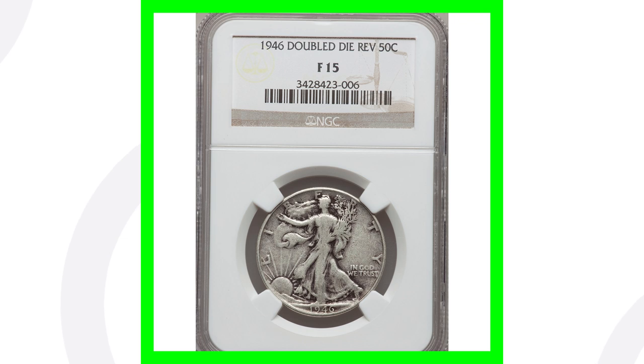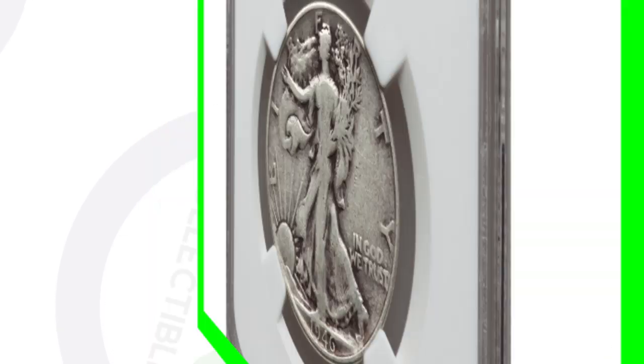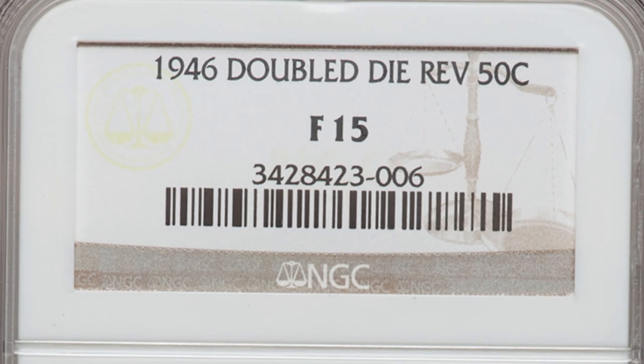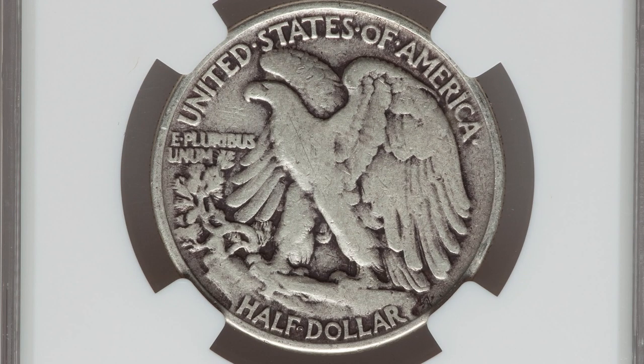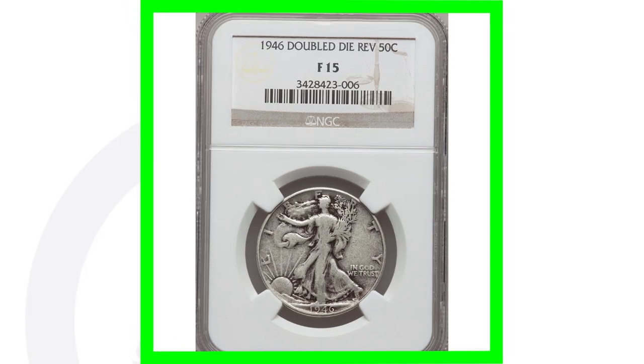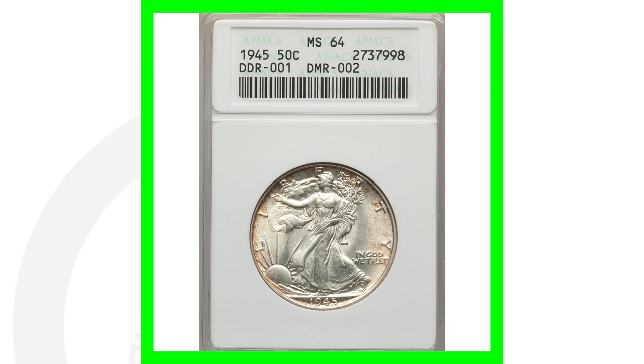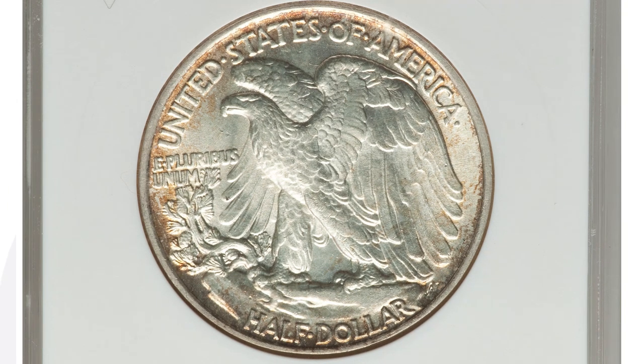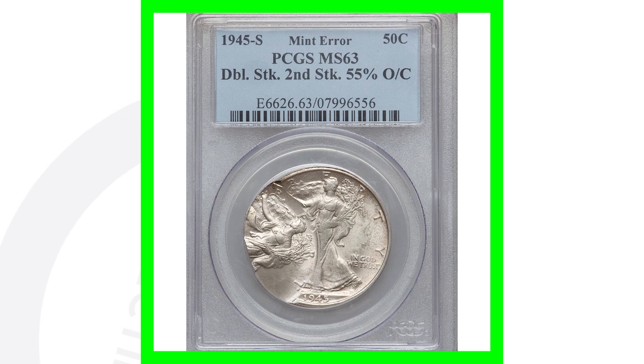This is actually a 1946 with a double die reverse, graded Fine 15 — a very low grade — but it still shows doubling on the back. That coin sold for over $40. Moving on to a real 1945 double die reverse: this coin sold for over $90 and is graded Mint State 64. Always look out for doubling on the lettering on the back of the coin as well as on the eagle.